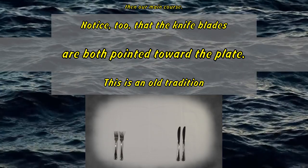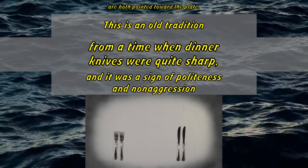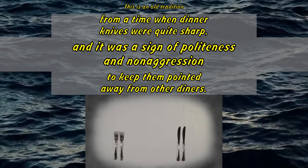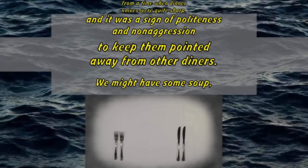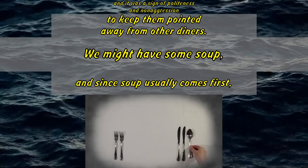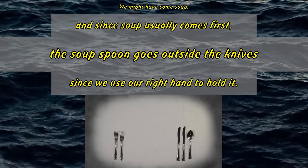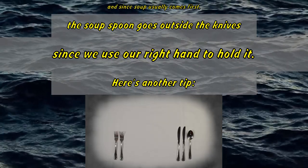Notice, too, that the knife blades are both pointed toward the plate. This is an old tradition from a time when dinner knives were quite sharp, and it was a sign of politeness and non-aggression to keep them pointed away from other diners. We might have some soup, and since soup usually comes first, the soup spoon goes outside the knives, since we use our right hand to hold it.